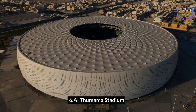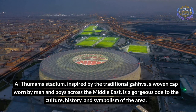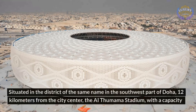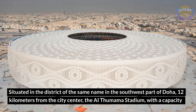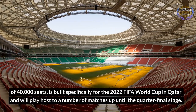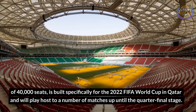Al-Thumama Stadium. Al-Thumama Stadium, inspired by the traditional gahfiya, a woven cap worn by men and boys across the Middle East, is a gorgeous ode to the culture, history, and symbolism of the area. Situated in the district of the same name in the southwest part of Doha, 12 kilometers from the city center, the Al-Thumama Stadium with a capacity of 40,000 seats is built specifically for the 2022 FIFA World Cup in Qatar and will play host to a number of matches up until the quarter-final stage.